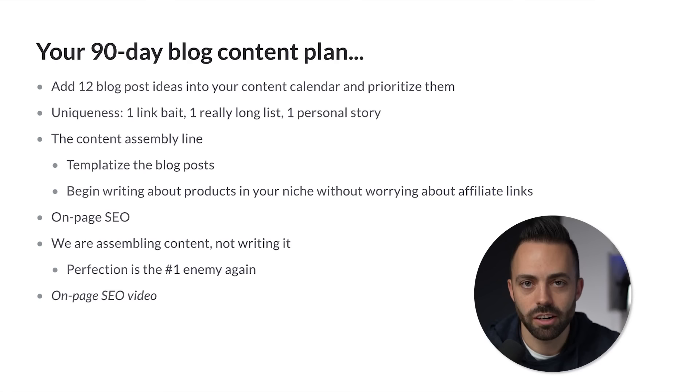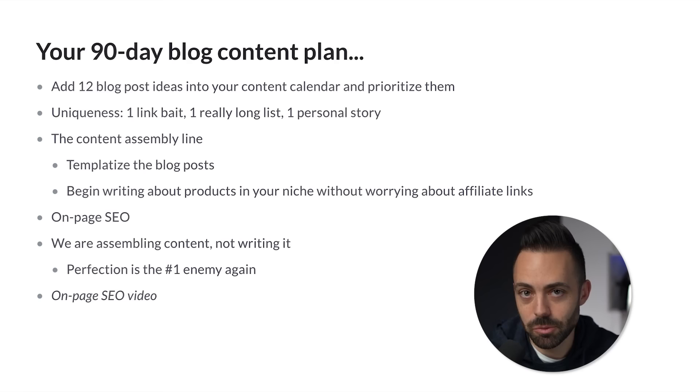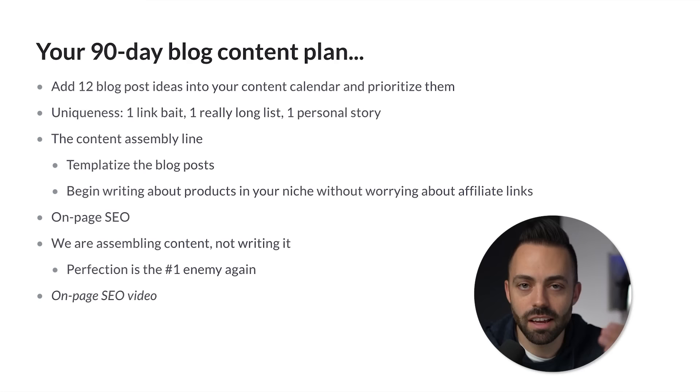Think about uniqueness. Instead of just being a random small affiliate niche site, what makes you unique and what would be interesting to see when someone visits your blog? We cover one link bait post — something like a really long list, like the top 100 outdoor patio ideas, something really unique to the niche. Maybe you tell a personal story in one post without keyword optimization, just writing about who you are. That's going to help down the line when you're asking for links and building partnerships.